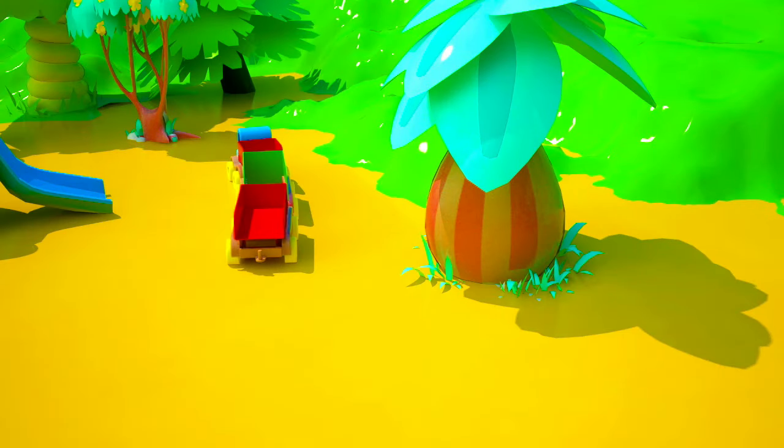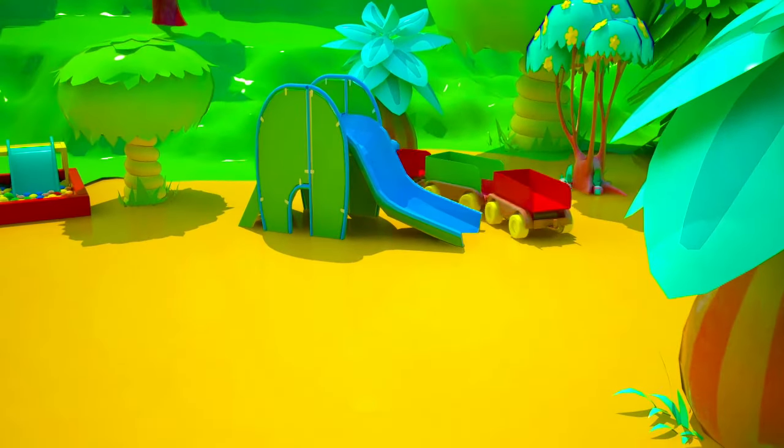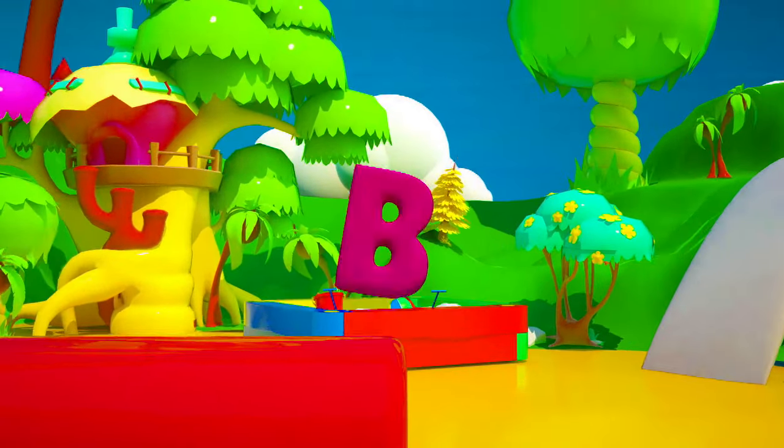Where could it be? Hmm, nope, not here either. Oh, there it is! I think I can see the missing letter! We have it! It's the letter B!